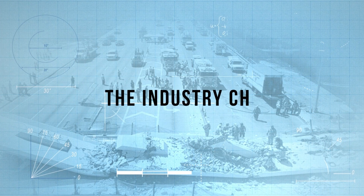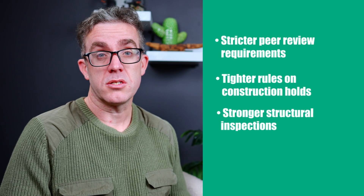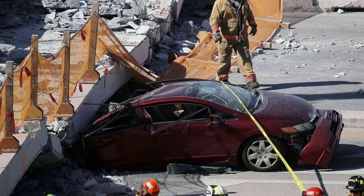In the wake of this tragedy, industry protocols were re-evaluated — specifically around peer reviews, construction oversight, and proper structural inspections — hopefully leading to safer construction in the future, but at the cost of 6 lives, 10 injured people, and an enormous emotional toll. And sadly, this wasn't the first such event, and it's probably not the last.